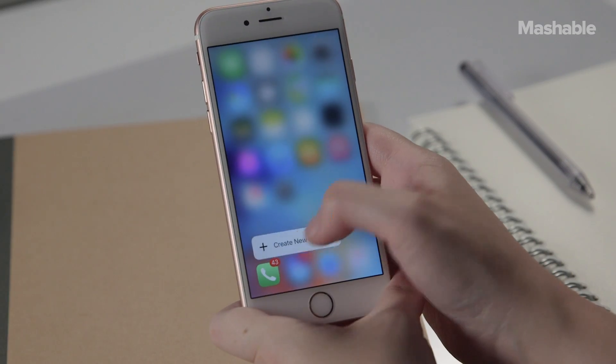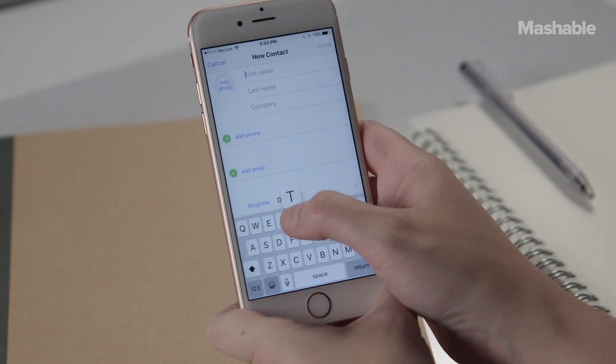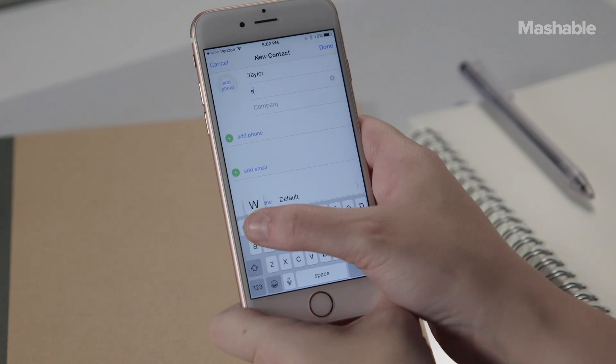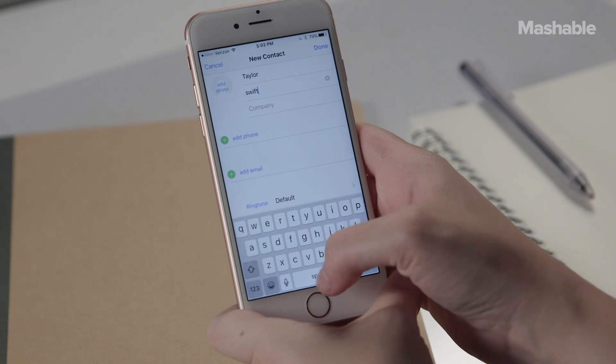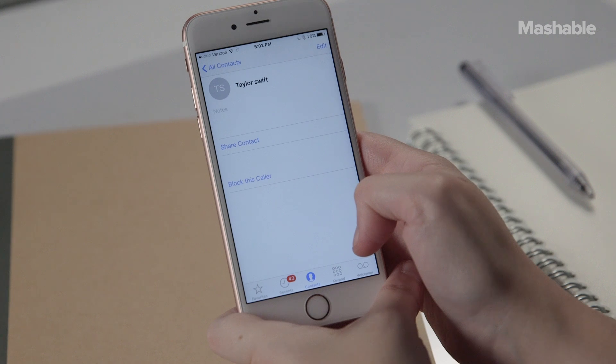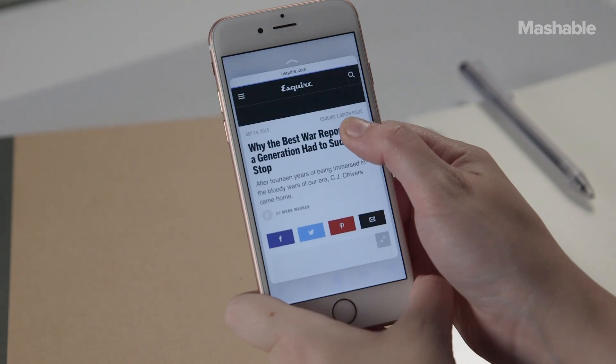The screen, which does not move, can respond to light pressure and a hard press. In essence, apps, utilities, and activities can be enhanced with a new level of interaction that goes beyond touch and deeper into what Apple is calling quick actions and peek and pop.